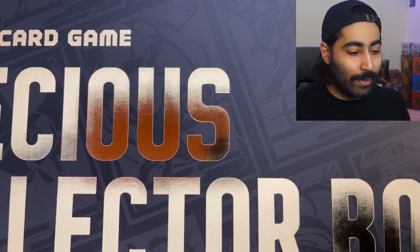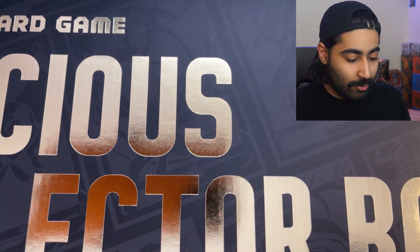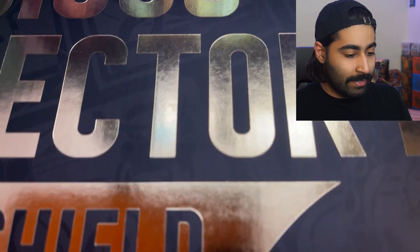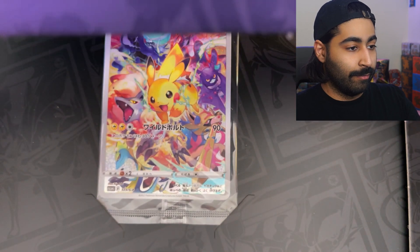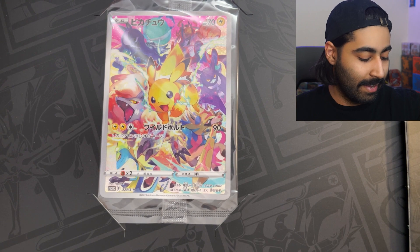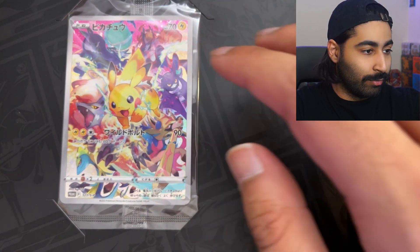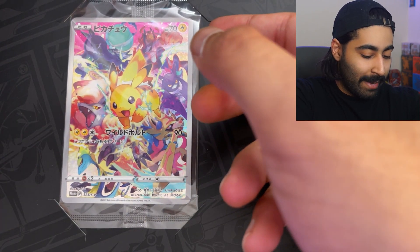I can get this part open without hitting my camera. So it opens up like this — it falls further back, and there it is. Wow. Look at that. Is that not beautiful? That is absolutely magnificent looking.